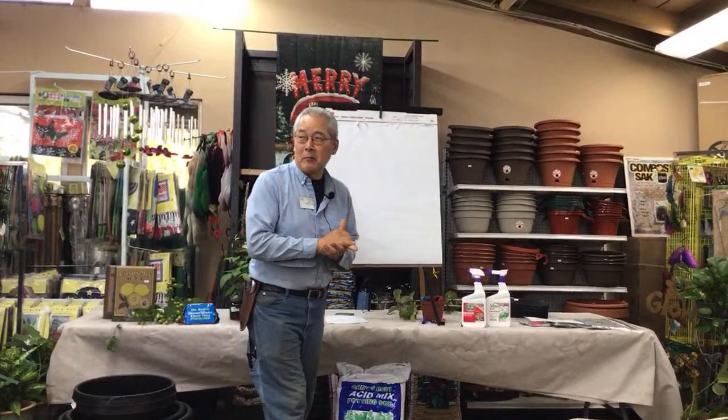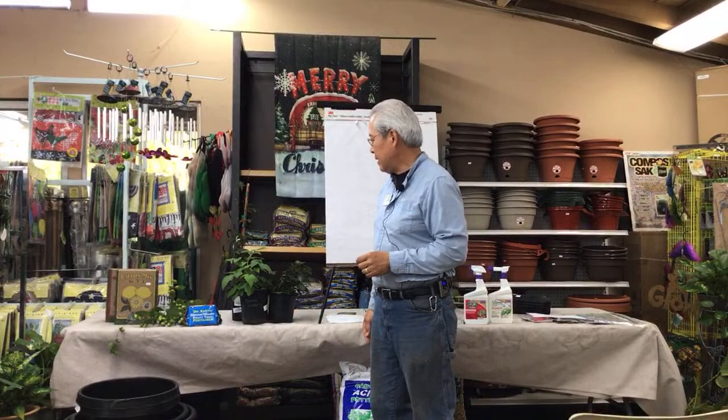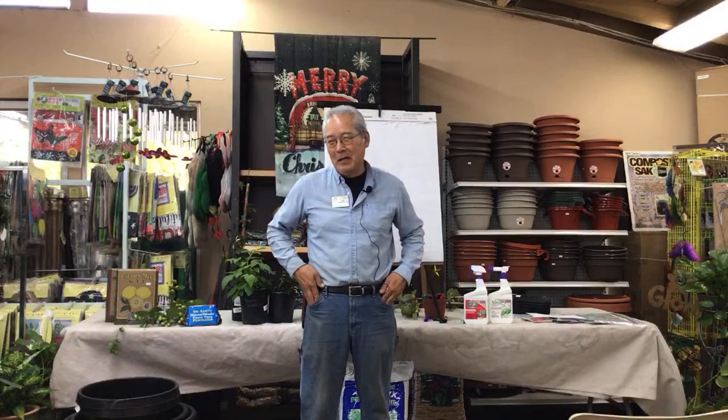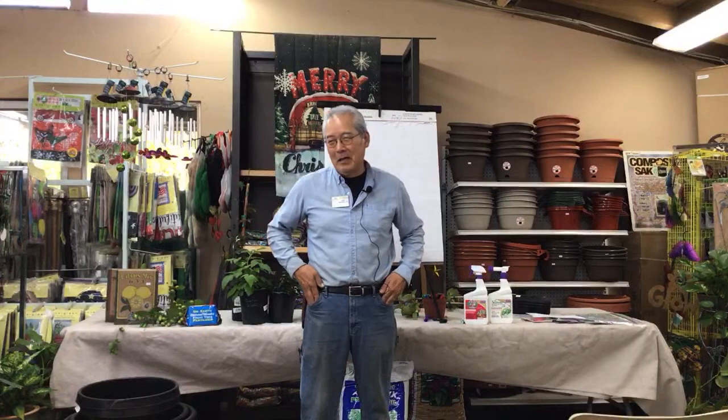Good morning. My name is Gary Matsuoka and this is Laguna Hills Nursery. Today's class is on the bramble berries — blackberries, raspberries, boysenberries — plus we'll make notes on hops and kiwis also. I was hoping the berries would be here this week. Usually they come by the first week of December, but the grower told me it would be two weeks after Thanksgiving, so they're coming in this week.